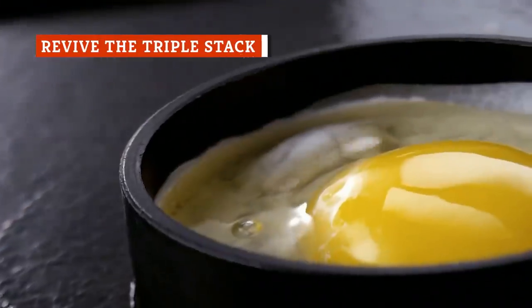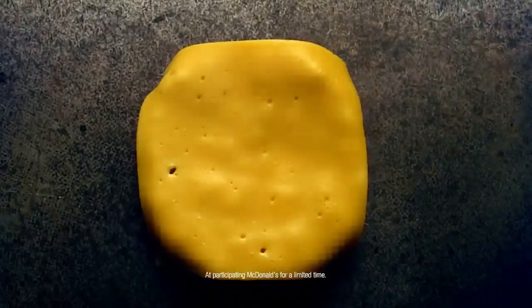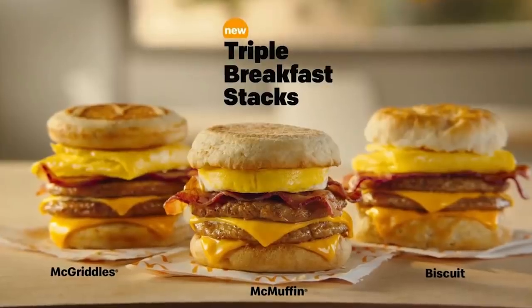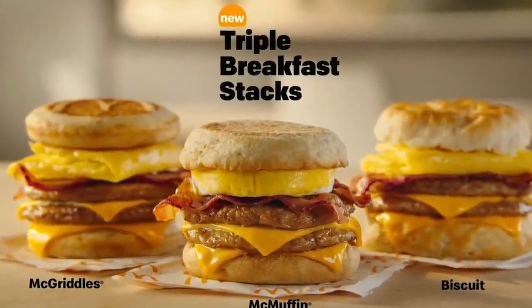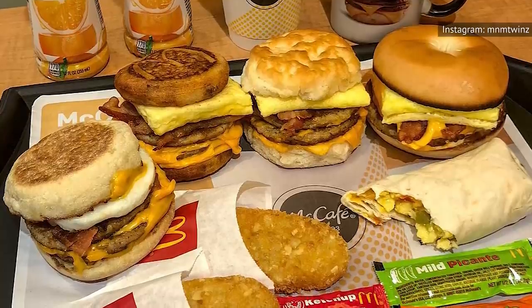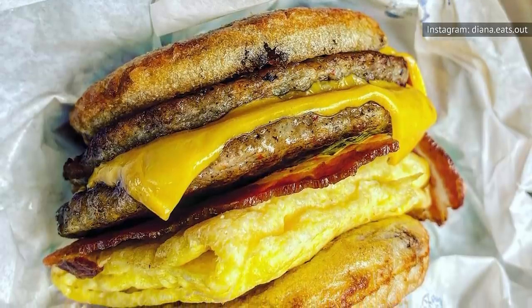McDonald's debuted its Triple Breakfast Stack Sandwich in the United States back in 2018. It consisted of two sausage patties, two slices of American cheese, thick-cut applewood smoked bacon, and egg. For the bun, it came with the option of one of three different kinds of bread — the McMuffin, the McGriddle, or biscuits. While you can still find the Triple Breakfast Stack listed on McDonald's website, it comes with the disclaimer that it's available only at participating McDonald's for a limited time. Unfortunately, you can't find it on the regular breakfast menu.